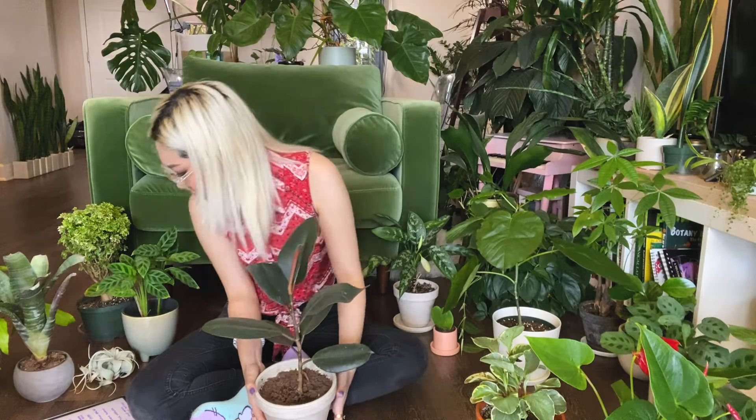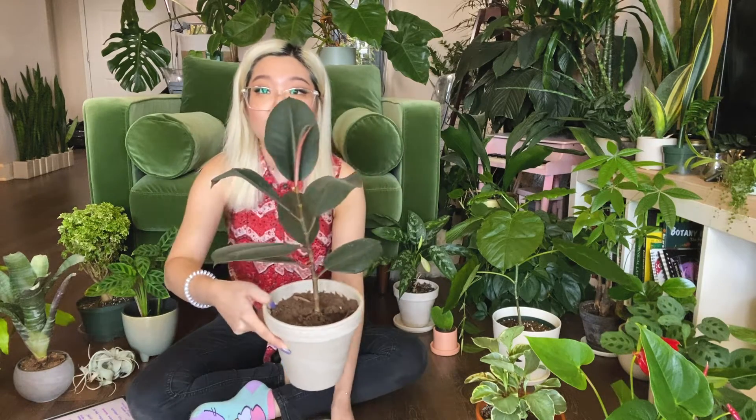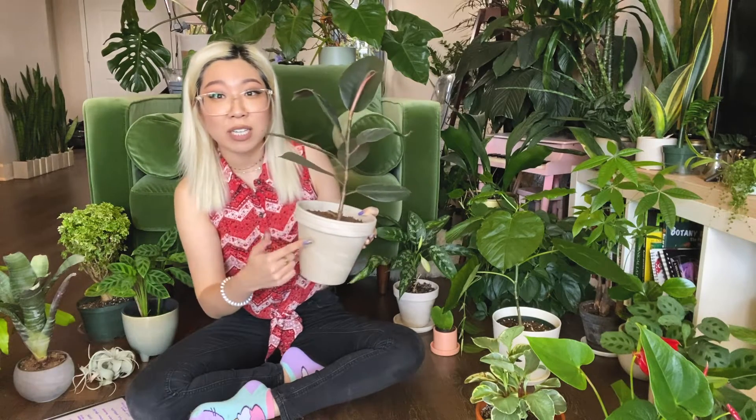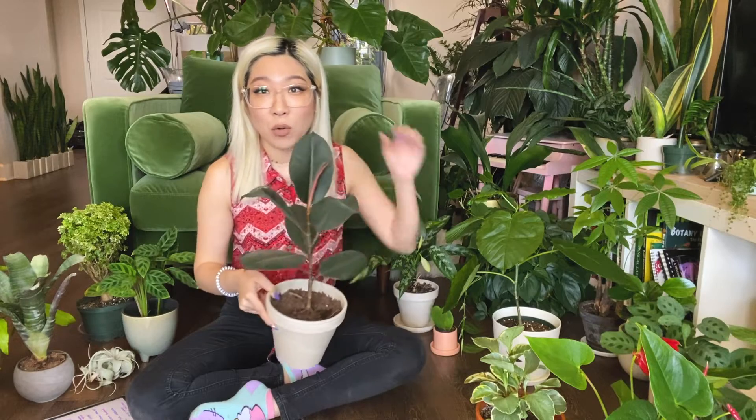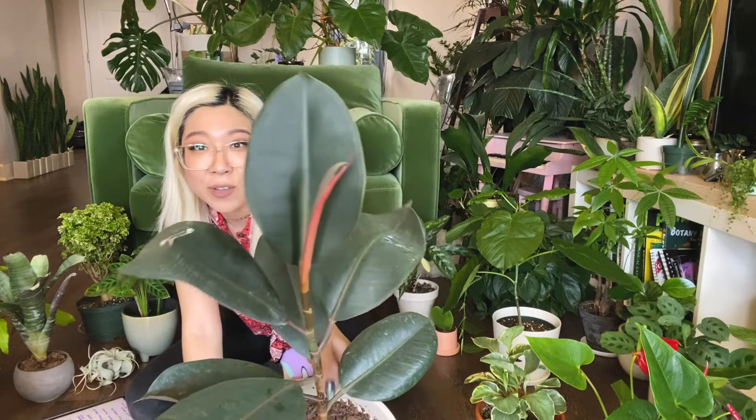For the fourth month they sent this Ficus elastica — a burgundy rubber tree — in a plastic pot. It was super over-watered so I quickly switched it into the pot I had freed up from the calathea the previous month. This plant has only grown one leaf in the entire time I've had it — about seven months now — but I think that's pretty normal for ficus in a darker location. They just grow really slowly in lower light, and it's actually putting out another new leaf right now.